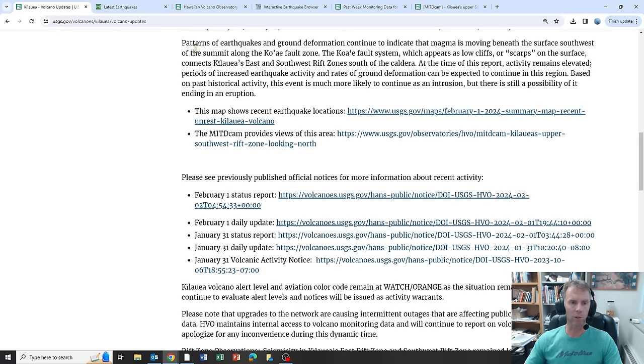Patterns of earthquakes and ground deformation continue to indicate magma moving beneath the surface southwest of the summit along the Kaua'e fault zone. The Kaua'e fault system, which appears as low cliffs or scarps on the surface, connects the east and southwest rift zones south of the caldera. Activity remains elevated, and periods of increased earthquake activity and ground deformation can be expected to continue. Based on past historical activity, this event is much more likely to continue as an intrusion, but there is still a possibility of it ending in an eruption.